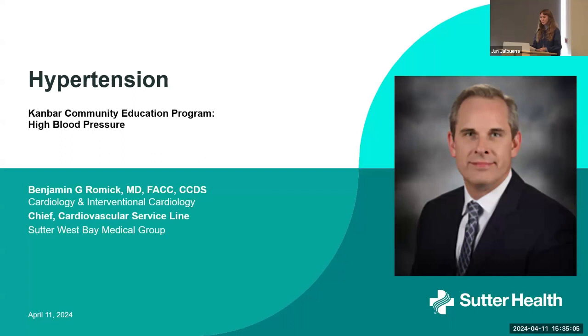And with that, I'll go ahead and pass it along to Dr. Romick to introduce himself and dive into the presentation. Thank you, Lily. That's a great introduction. It's my pleasure to be invited to talk about this important subject today on the Canvar Community Education Program for high blood pressure, otherwise known as hypertension in the medical community.